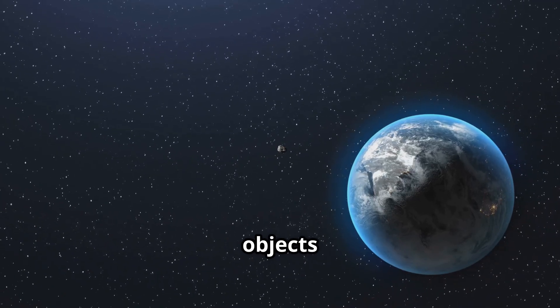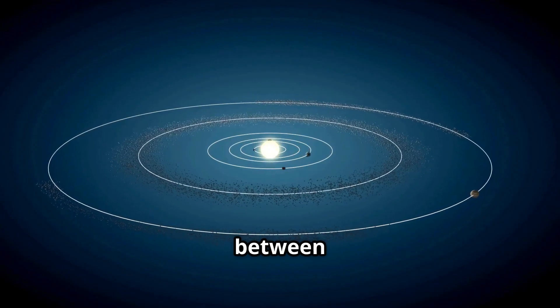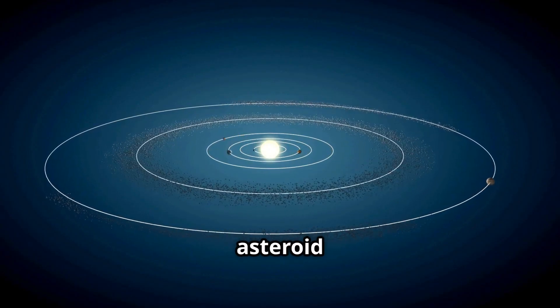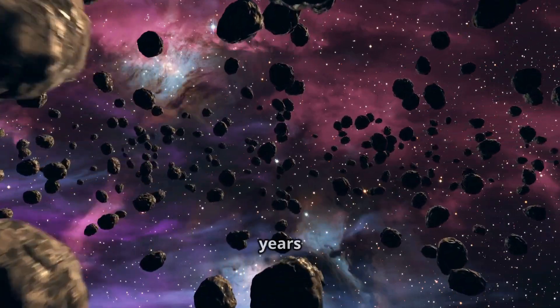Let's learn more about the giant cosmic highway in space where millions of rocky objects zoom around the sun. This highway is called the asteroid belt, and it's located between Mars and Jupiter. The asteroid belt is made of rocky leftovers from the birth of our solar system 4.6 billion years ago.